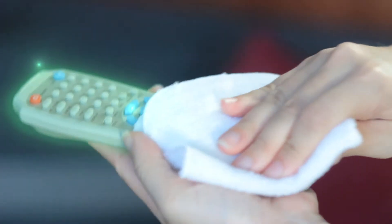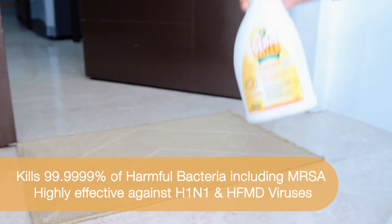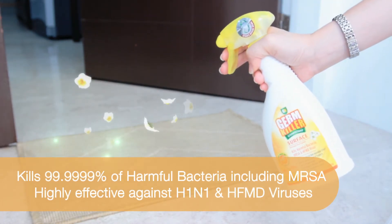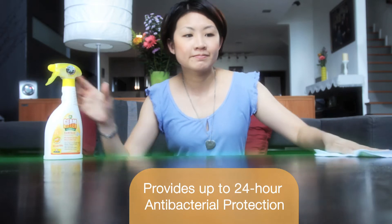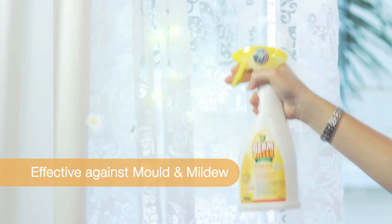GK Surface is safe for daily use on multiple surfaces, including fabrics. It kills 99.9999% of illness-causing bacteria and provides up to 24 hours protection from harmful microorganisms. GK Surface is also effective against mold and mildew.